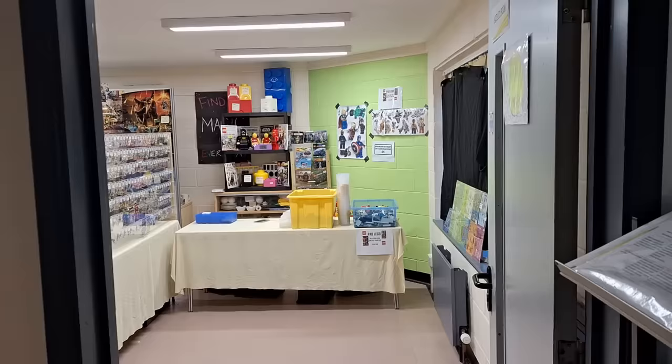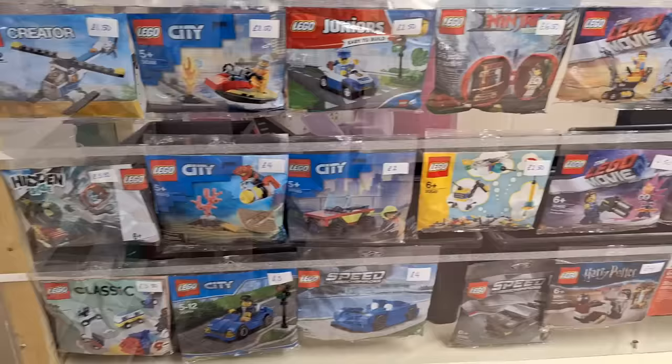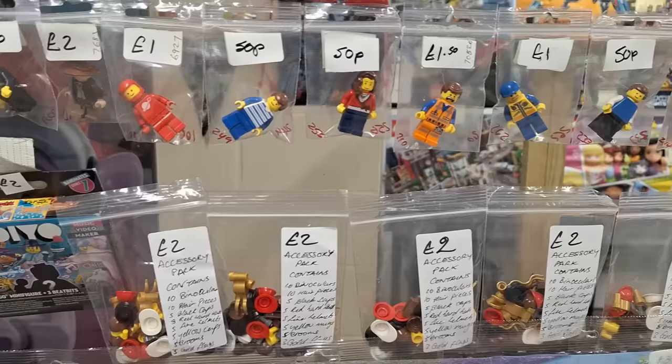Before we let the general public in, I'll show you around the rest of the event hall. So we've got this room over here which has got generally minifigures in here. We've got some poly bags as well. There's such a selection of stuff. I'll slowly try and pan around to show you all the different sets. We've got loads of poly bags here, all different genres. And at the top we've got some minifigures. Some of them are very, very reasonably priced — some very, very good prices on some of these.